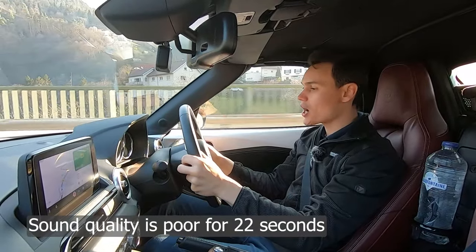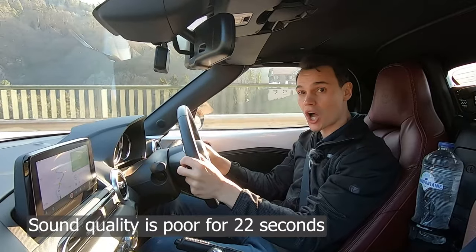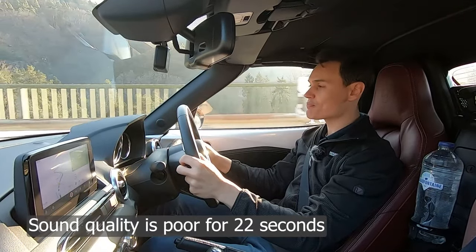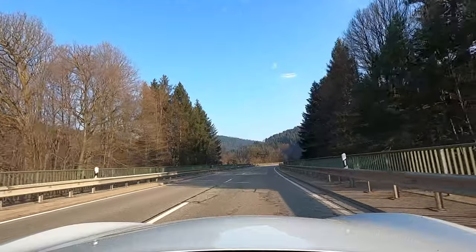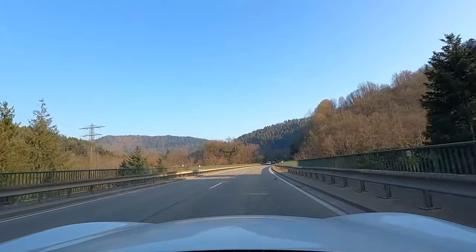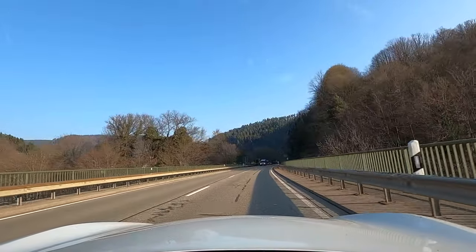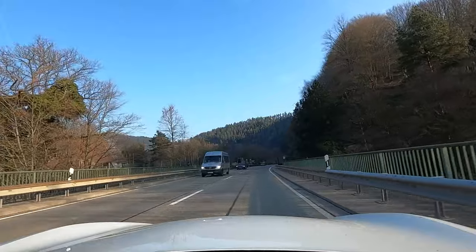In Germany, winter tyres are compulsory in wintry conditions. You need either winter tyres or all-season tyres. There are no set dates through the year — it's literally just in wintry conditions. So if it's snowy or icy and you don't have these tyres, you're not allowed to drive your car.